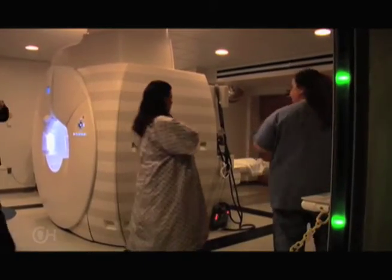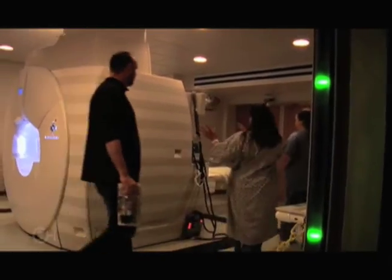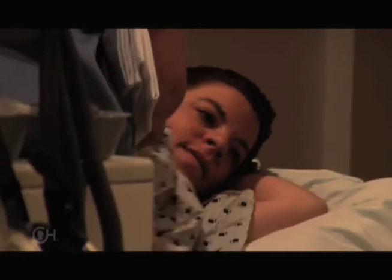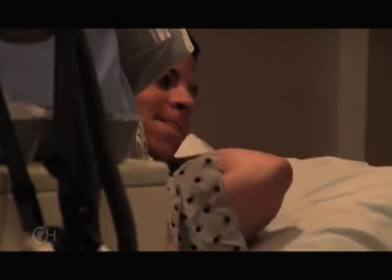Fetal MRI usually takes 30 to 45 minutes and requires the mother to be still inside the MRI chamber. A fetal echocardiogram is done to look at the fetal heart. Fetuses with myelomeningocele typically do not have any problems with the fetal heart. However, as a fetal cardiologist, it's very important to make sure we're not dealing with any abnormalities whatsoever of the heart, even if they're mild.